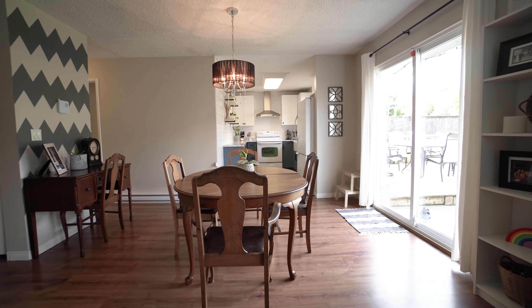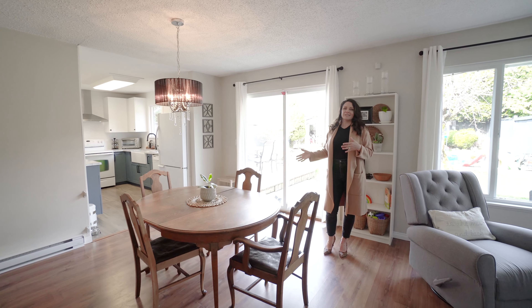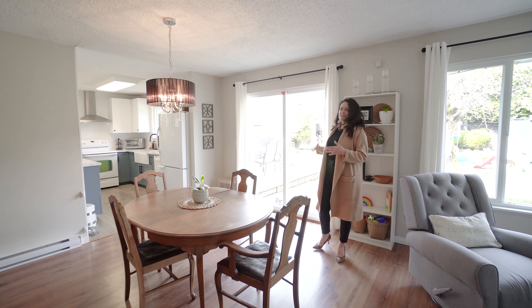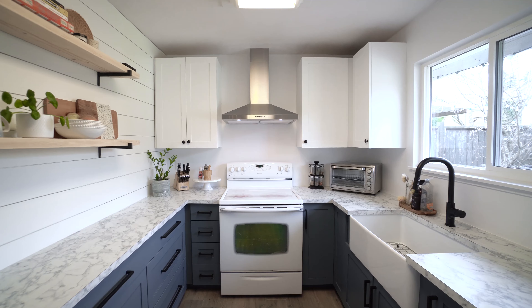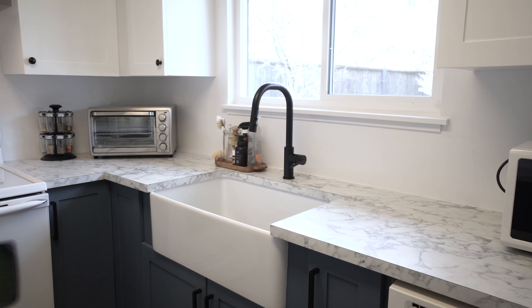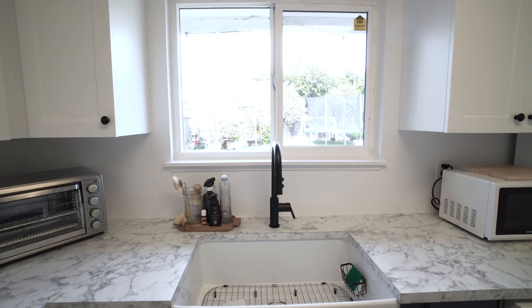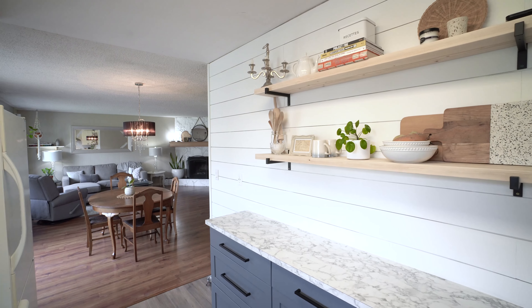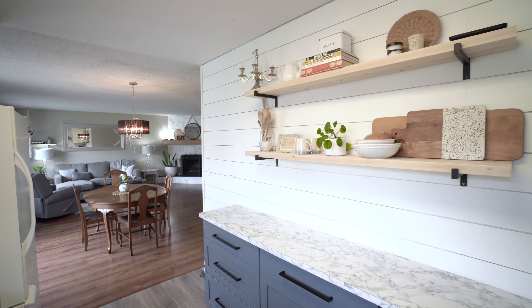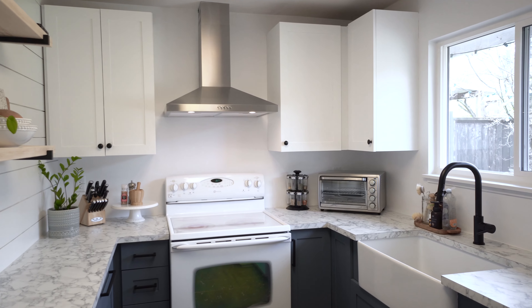The living room flows into the really great dining room space. Lots of options for different sized tables in here, and it has the patio doors that lead you out into the backyard. And the heart of every home — the kitchen. This kitchen has been completely updated with all brand new custom cabinetry and countertops. I just love this wall with white shiplap and the floating shelves, a new hood fan, and a large window that looks out into the backyard.